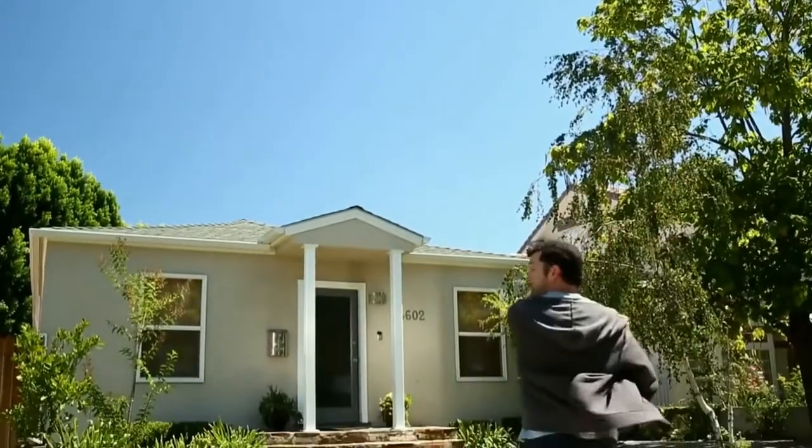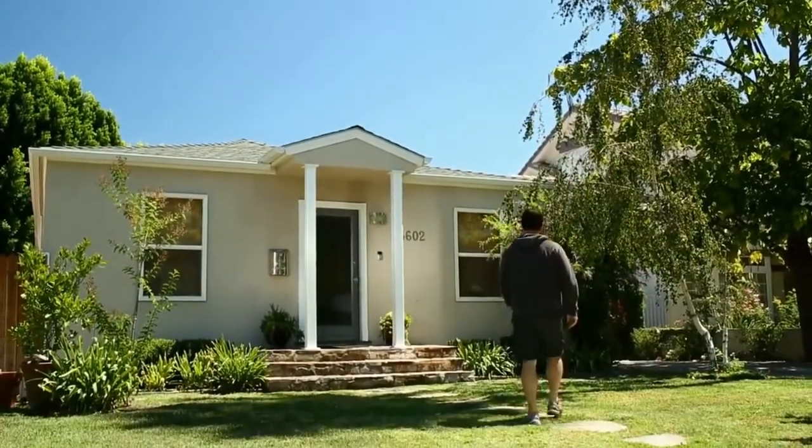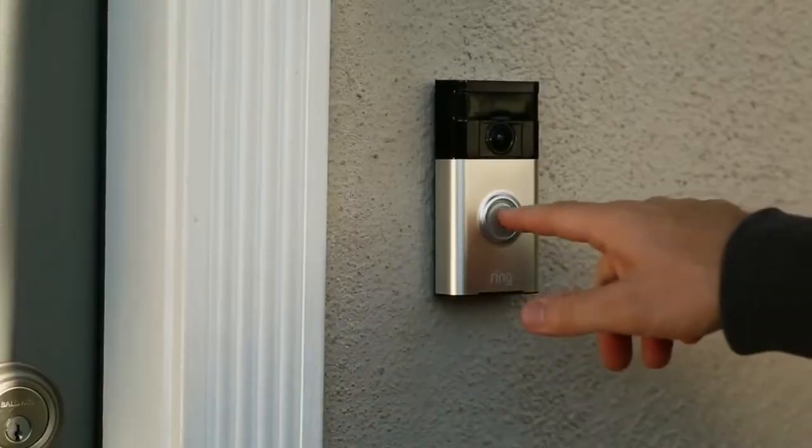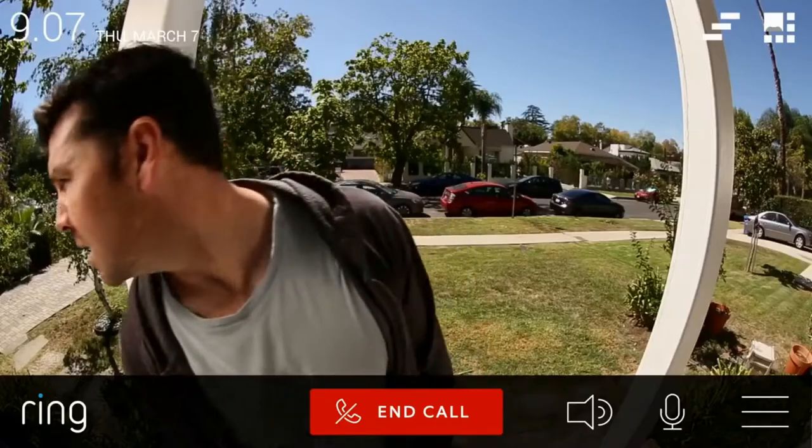Home burglaries are a worldwide epidemic. Traditional security systems let you know after someone has entered your home. And most home burglaries start with a simple ring of the doorbell to see if anyone's home.